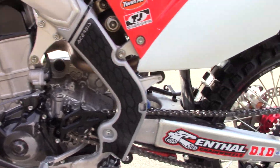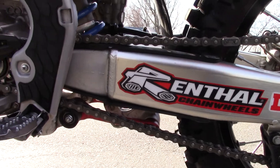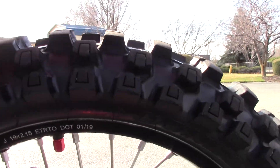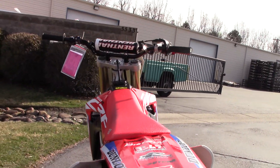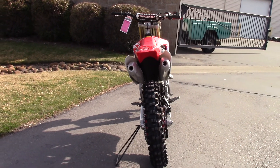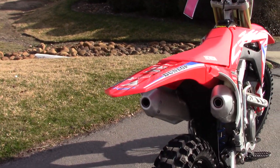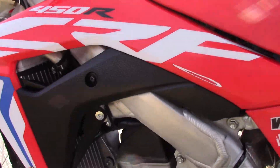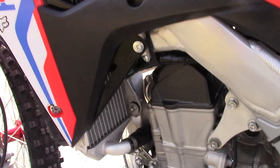It's also got the Acerbis chain guide. Chain and sprockets look good. Rear tire looks great. Always did like the dual exhaust on the Hondas. Cosmetically really good. There's a spot right here — it's worn, just typical boot rubbing on it.